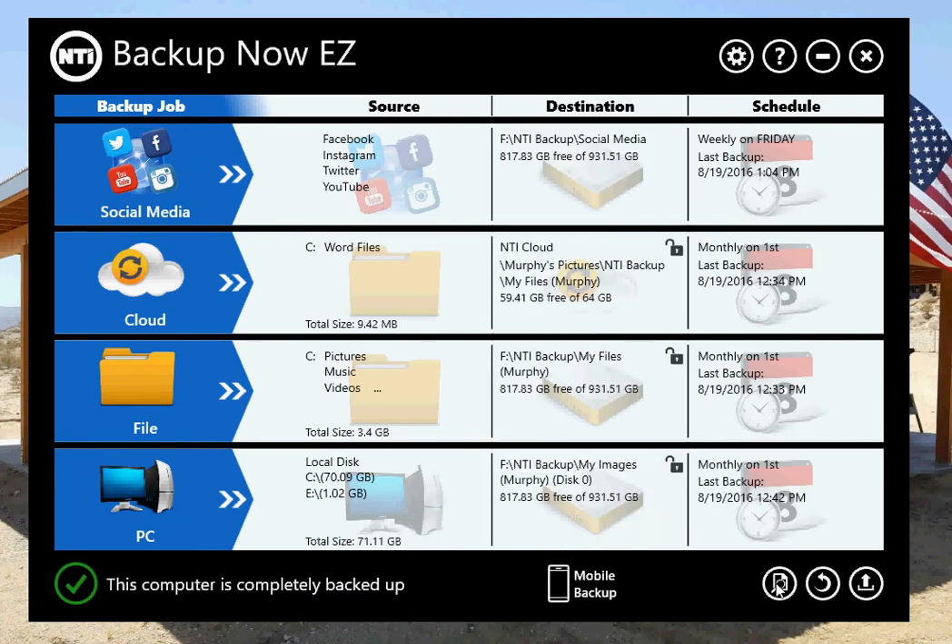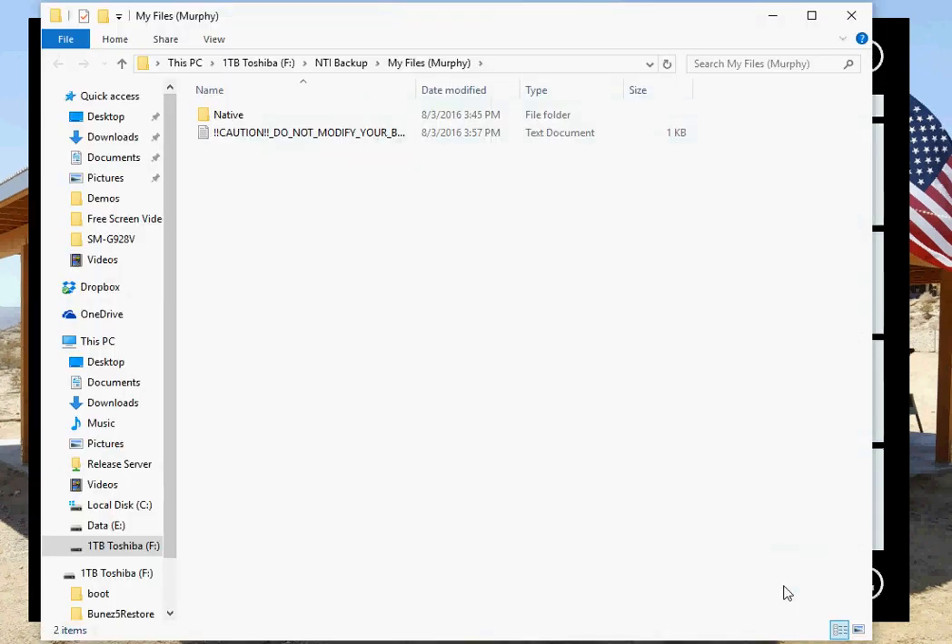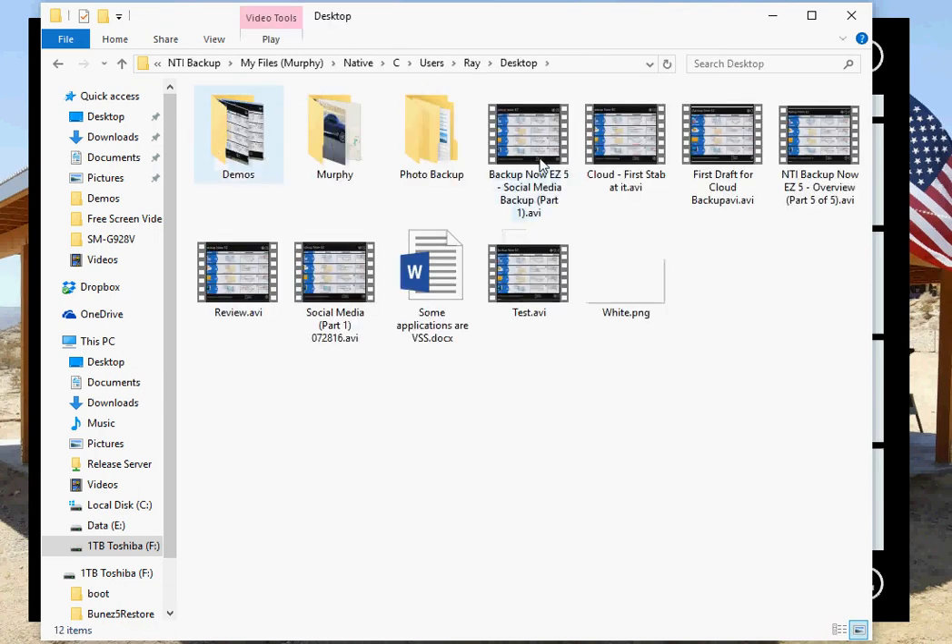This button will view your backups for your file and folder. It'll go to where you've set your backup destination — I've set mine to my external Toshiba one terabyte drive. I can drill down into the tree view and go to Native, then C, then Users, and I can go to Ray, and on the Desktop I've got my files that I've been backing up, plus other files of course.